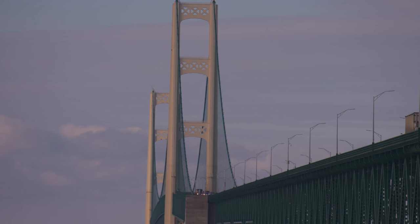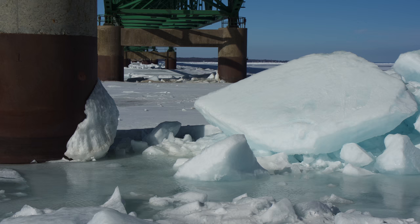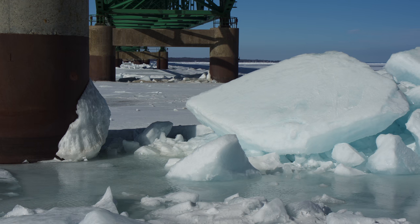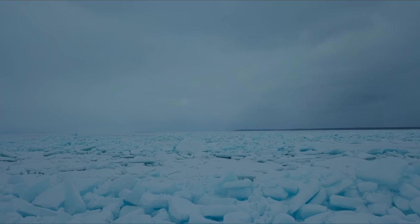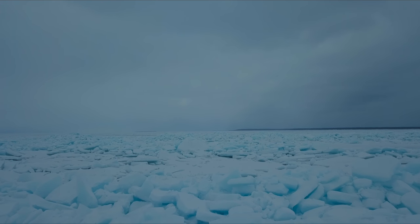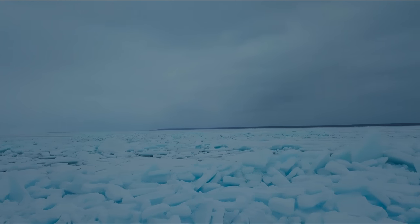If you've ever been to Mackinac City, you know that the Mackinac Bridge is the major iconic attraction for destination seekers. There is perhaps another reason to go that most people are not familiar with. It's called blue ice, and it only happens every three to four years.